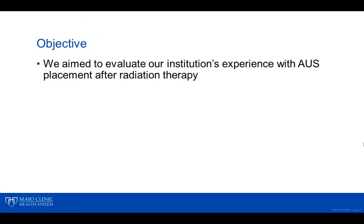The objective of our study was to evaluate our institution's experience with AUS placement after radiation therapy.